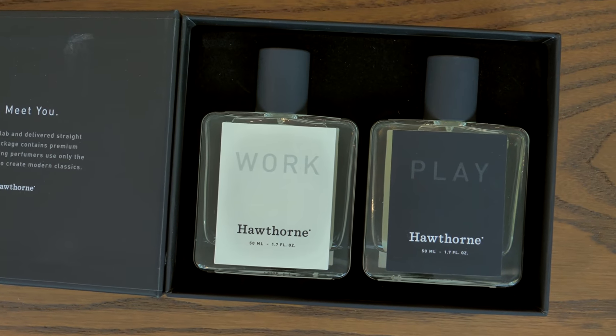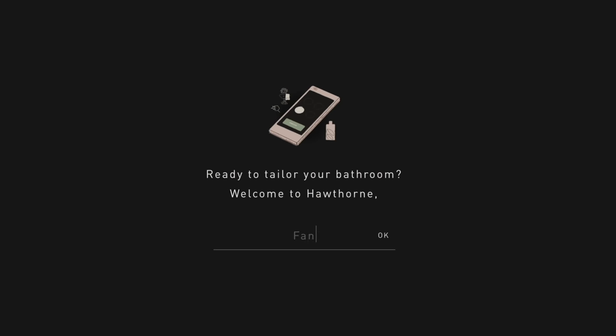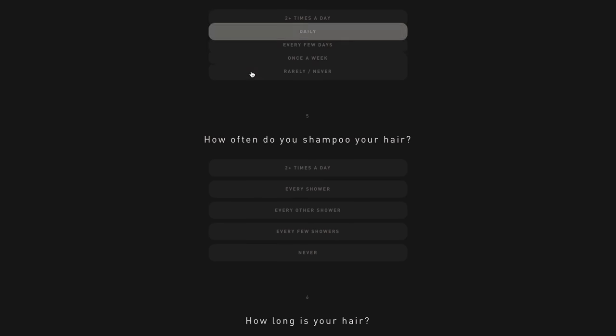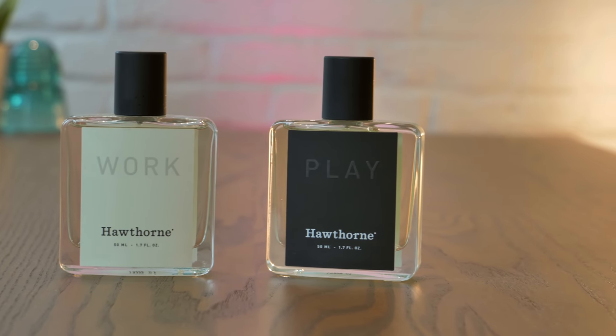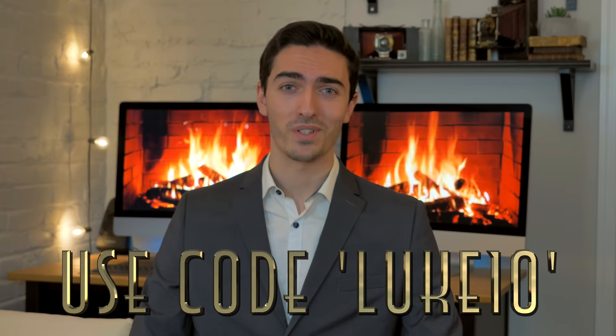I'm commandeering this video to talk to you about today's video sponsor, Hawthorne, a premium cologne brand. Getting your very own custom scent is super easy with Hawthorne. You just have to take their quick quiz and answer a couple of questions about your hygiene, such as how often you shower, your skin and hair type, and even your favorite drink. Hawthorne will then pick out the best scents for you, and if you're not happy, they'll re-tailor them based on your feedback. With the link in the description below, you can use code LUKE10 to get 10% off your first order. So check out Hawthorne today.